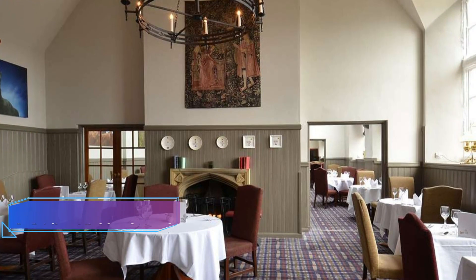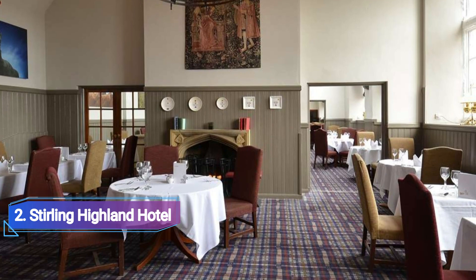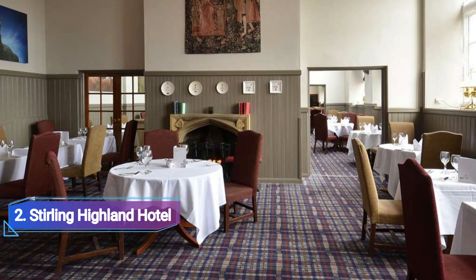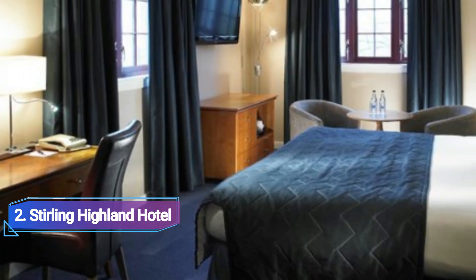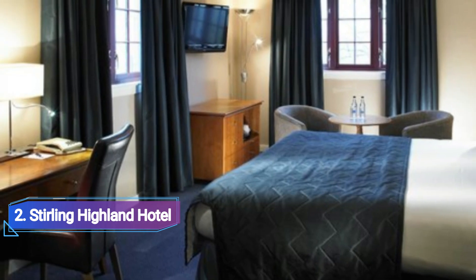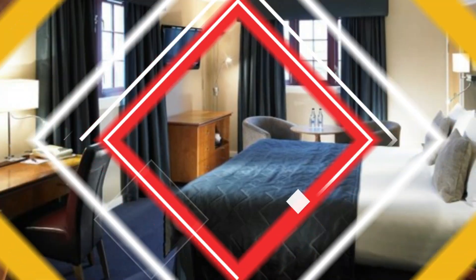Stirling Highland Hotel. This hotel, which was constructed in 1854, was formerly Stirling High School. It is less than 10 minutes' walk from the city's ancient castle and offers free parking and a restaurant with a double-A rosette. The Stirling Highland Hotel offers light, roomy accommodations with satellite TV and tea and coffee-making amenities.